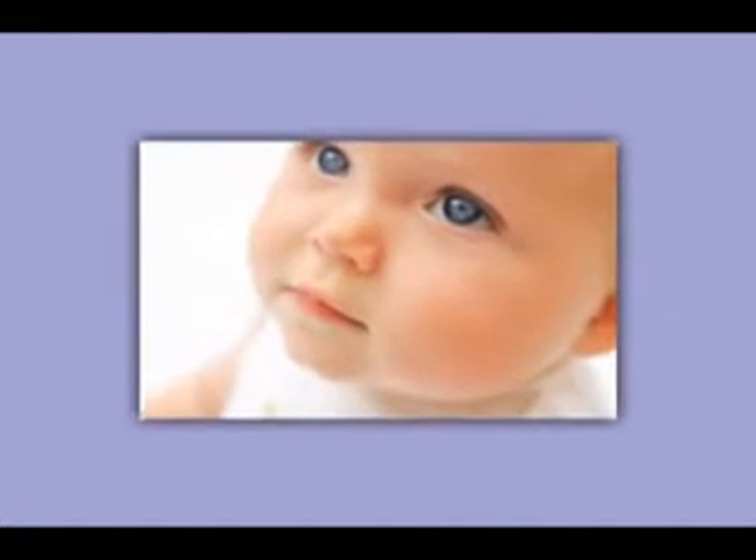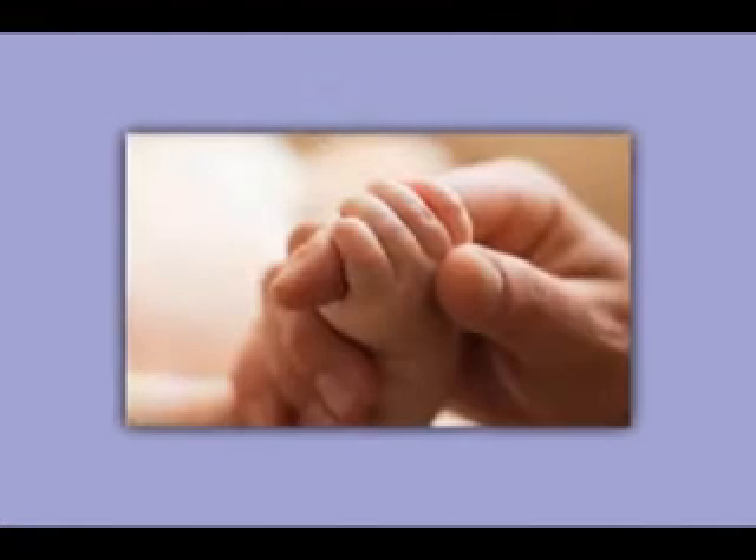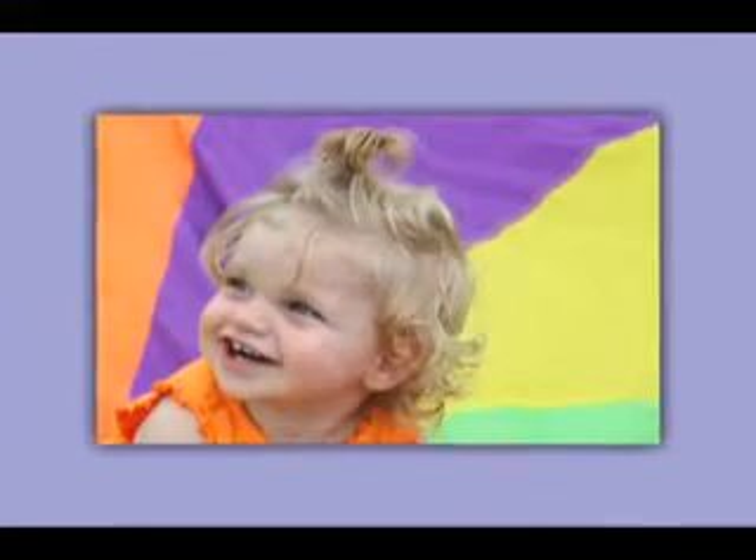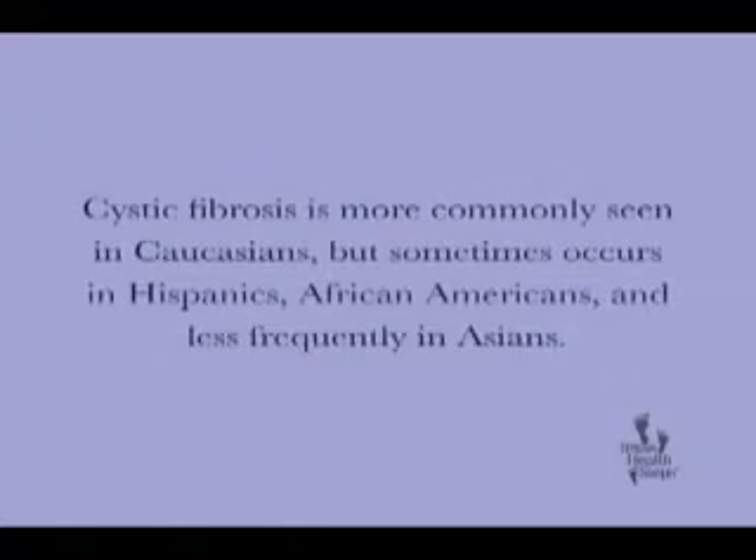Cystic fibrosis is one of the most common life-threatening genetic disorders in the United States. About a thousand new cases of cystic fibrosis are diagnosed in the U.S. every year. It's more commonly seen in Caucasians, but sometimes occurs in Hispanics, African-Americans, and, less frequently, in Asians.